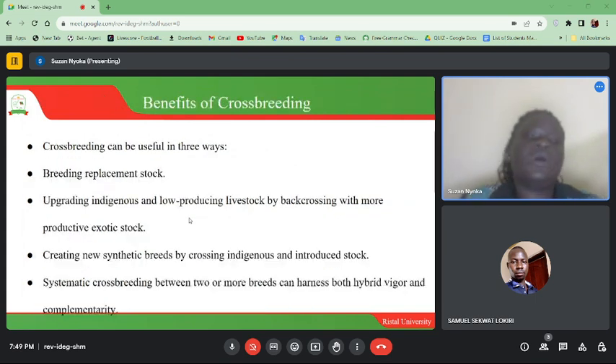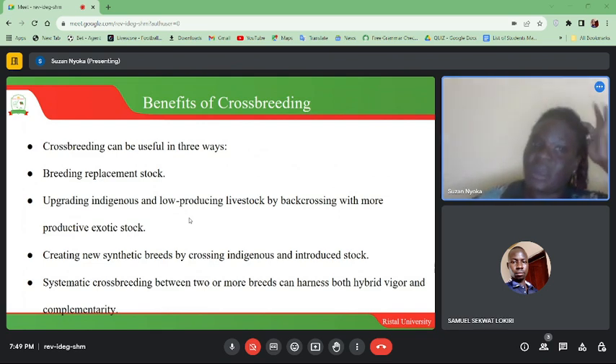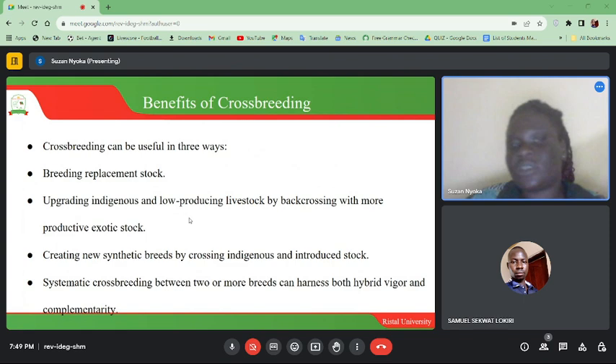Benefits of crossbreeding: crossbreeding can be useful in three ways. First, breeding replacement stock — it helps in producing replacement animals. Second, upgrading indigenous and low-producing livestock by backcrossing with more productive exotic stock. Third, creating new synthetic breeds by crossing indigenous and introduced stock. Systematic crossbreeding between two or more breeds can harness both hybrid vigor and complementarity.